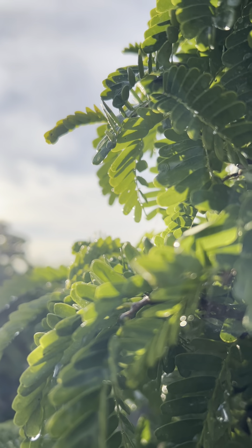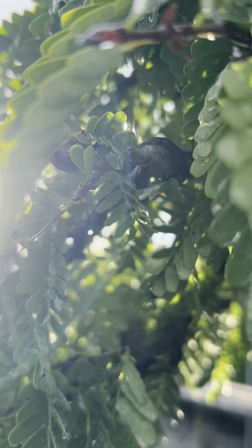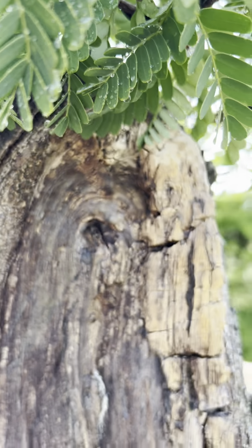The aesthetically pleasing compound leaves of the tamarind. This one has a really cool deadwood effect to it.